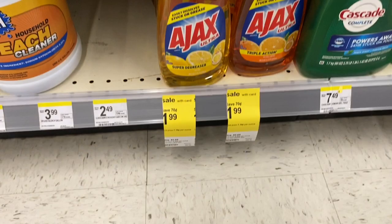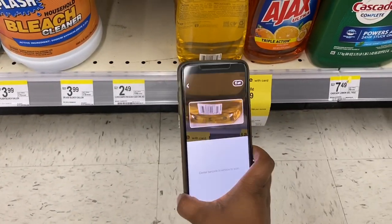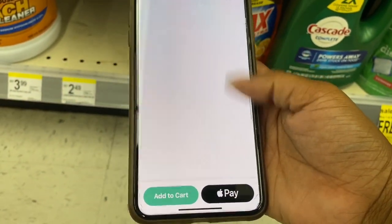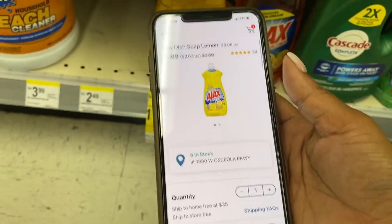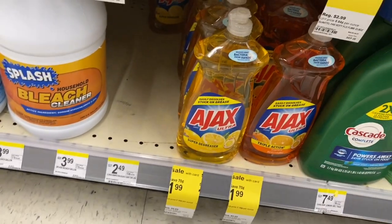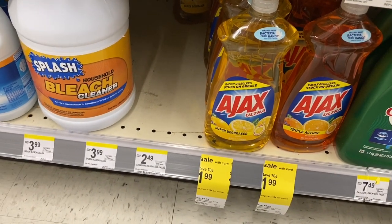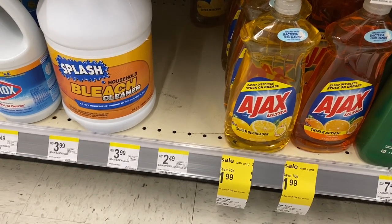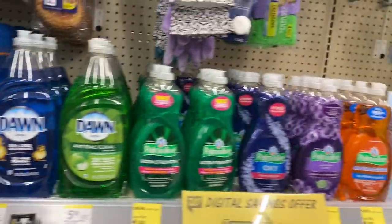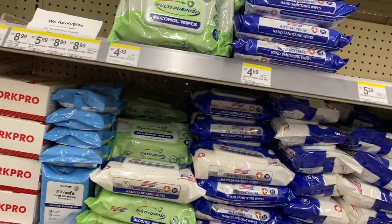They also have a 28-ounce bottle of Ajax — it would be great if there was an Ajax coupon. Let me scan it... still a good price for 28 ounces but no Ajax coupon. I'll check my coupon database too. Since we need dish soap, we'll go with the Palmolive for $1.49. Also note they have sanitizing antibacterial wipes, but still no regular Lysol or Lysol wipes to be found.